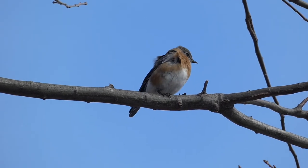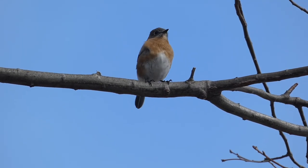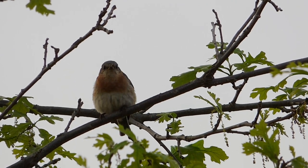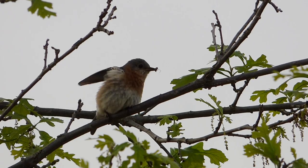During breeding season, these affable birds can often be seen bringing insects to nest boxes and natural openings in trees, as invertebrates make up a large portion of their diet during this time of the year.